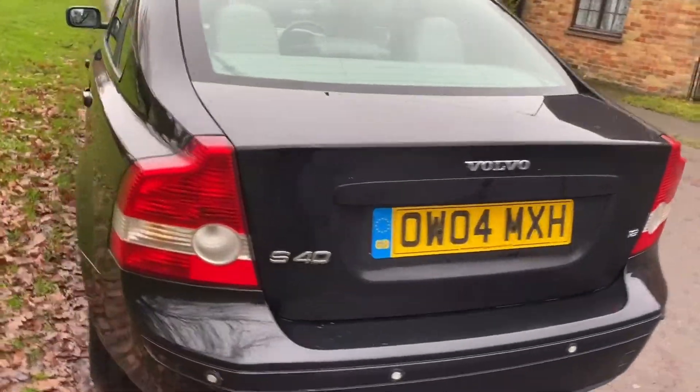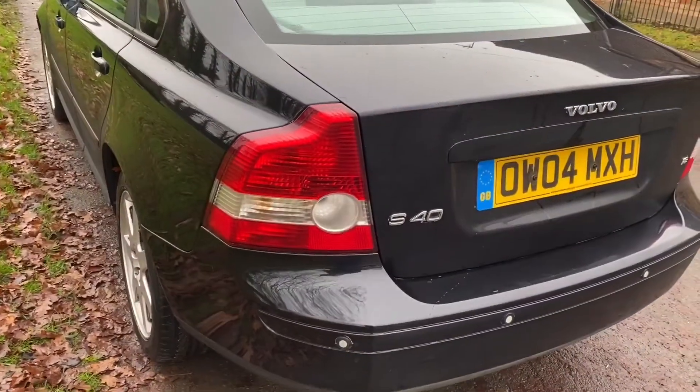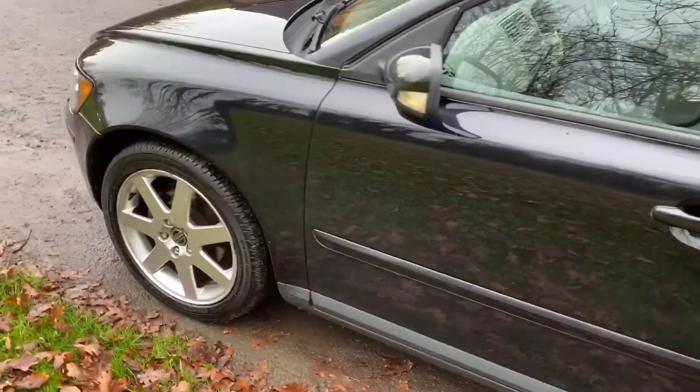Lovely car, this. Only 56,000 miles — a really low mileage example. It drives faultlessly. It's a 1.8 petrol, with a Ford ZTEC engine in it, which is no bad thing — it's a good engine.